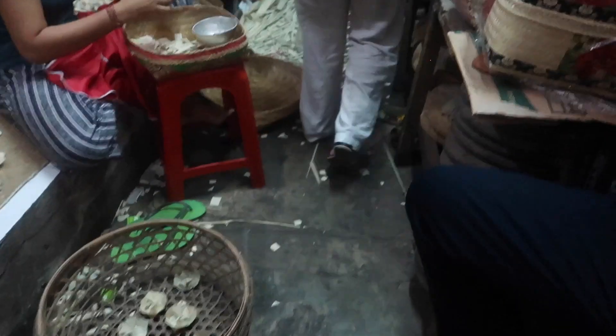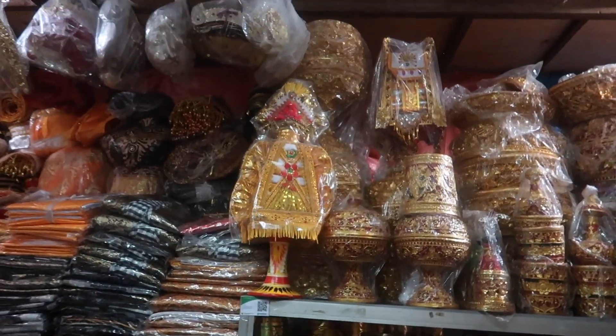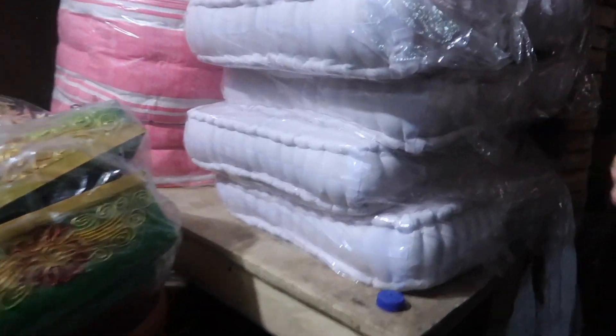We actually came down to the first floor of Kumbasari — I've never been here before. Wow, cushions! Thanks for bringing me down here. I did not know this stuff was down here. It's pretty much a slow day, like no one in here.